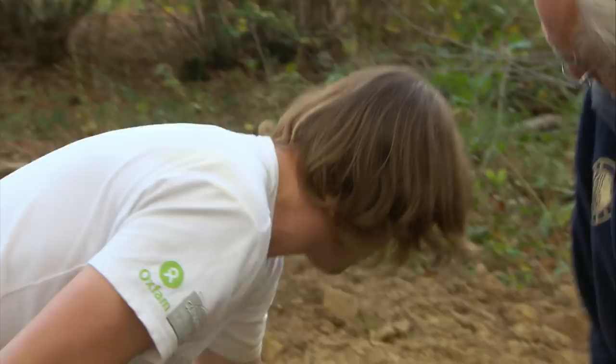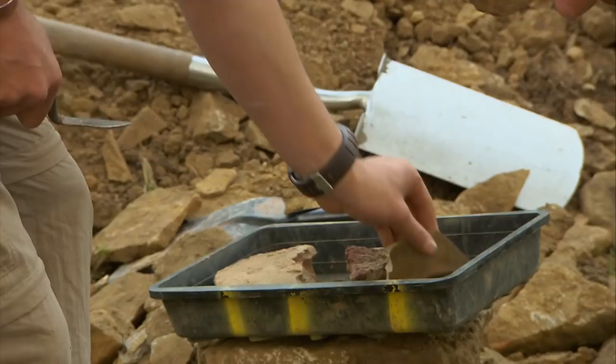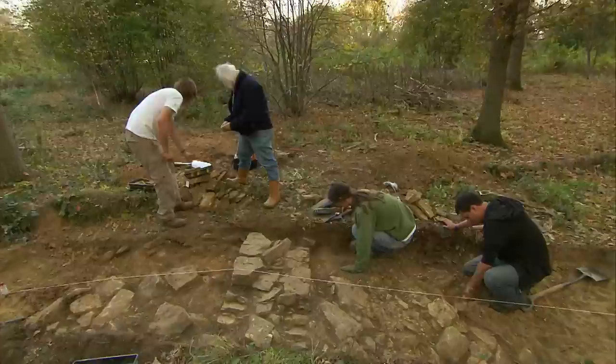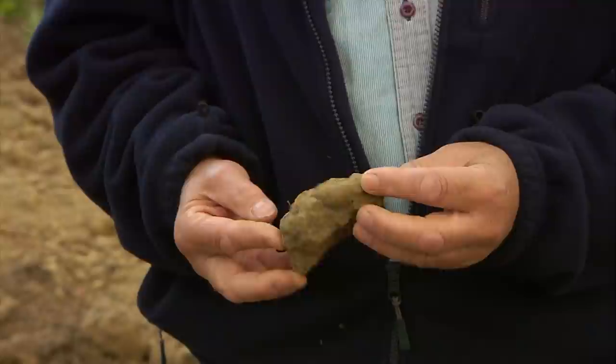Matt finds quite a few bits of floor tile built into the wall as part of the structure — you get layers of tile in Roman walls. That rather suggests it is a building. There's also some pottery — local Roman Nene Valley ware — and a bit of iron ore as well. A metallurgist is coming tomorrow who can have a look at that.